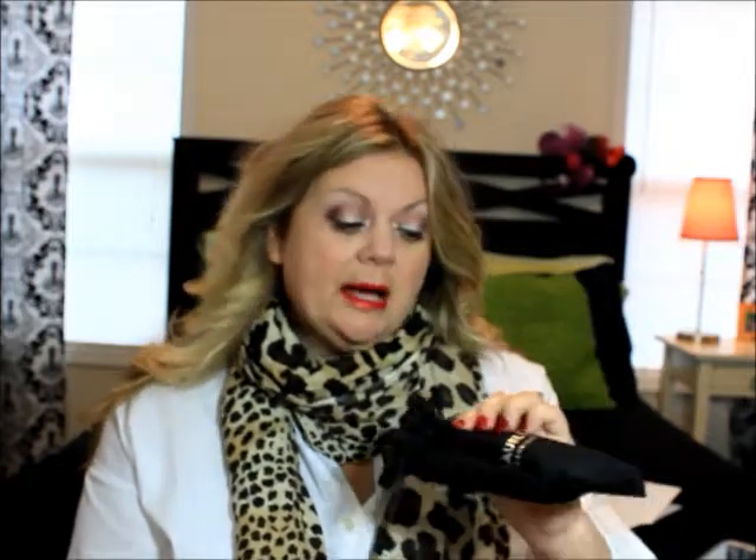Baublebar also sends a cute little pouch to keep your jewelry in, and I thought that was really cute. I saw this on Eleventh Gorgeous and thought what a neat idea — you go to Charming Charlie's and you don't get cute little pouches. This kind of explains why the price might be a little more expensive, and I think it's fantastic because you can use it for storage, traveling, or as a beautiful little gift set.